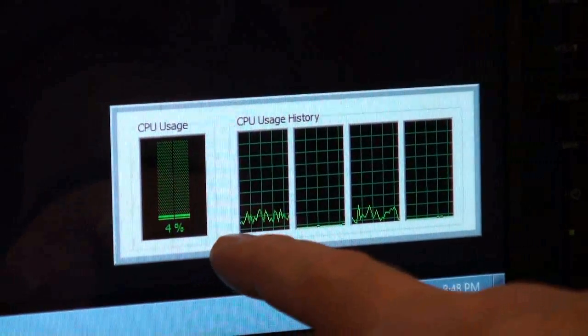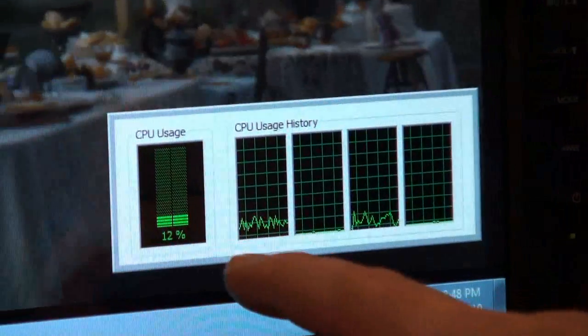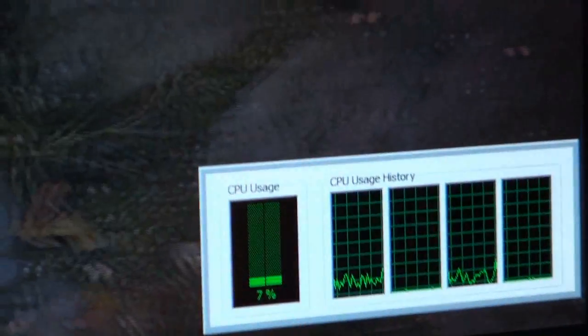The CPU utilization, as you see on this new Intel Clarkdale system, is super low — single digits. It's barely breaking a sweat, and you've got a great high-quality 3D experience.